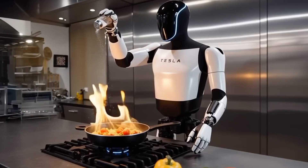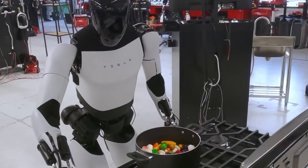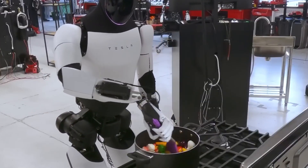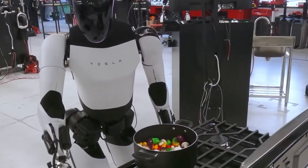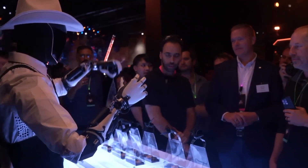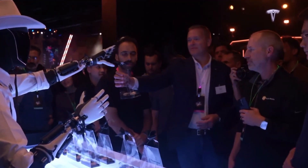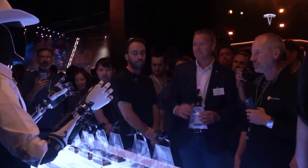Reflecting on Optimus' journey: back at AI Day 2021, the humanoid robot was dismissed as a gimmick. But by AI Day 2022, Tesla unveiled a real prototype. With Gen 2 in 2023, Optimus improved dramatically — walking faster, folding clothes, holding delicate objects, and dancing smoothly.